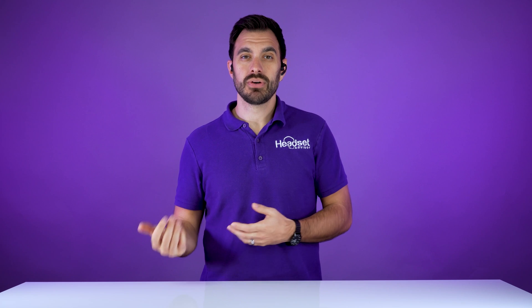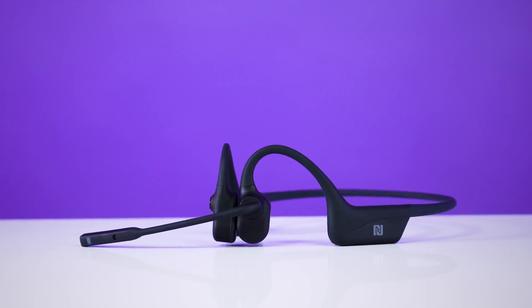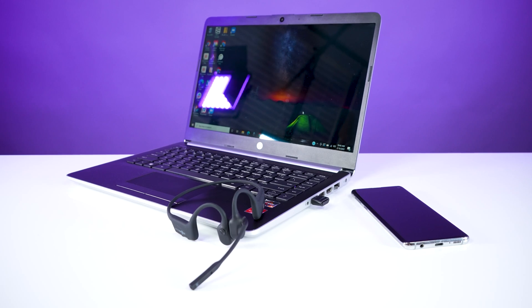One big downside with bone conduction headsets is the audio quality is not going to be for audiophiles. So if music, sound quality, and bass are of the most importance to you, you may want to look at another headset. But as you can see, I'm still wearing the OpenCom UC headset as it feels light as air and extremely comfortable for all-day use. It's also good for going outside and going on runs, as it is water resistant and protected for the environments you're trying to use your headset in.